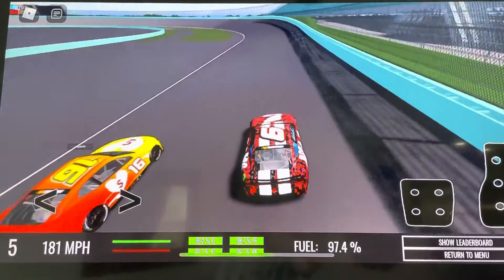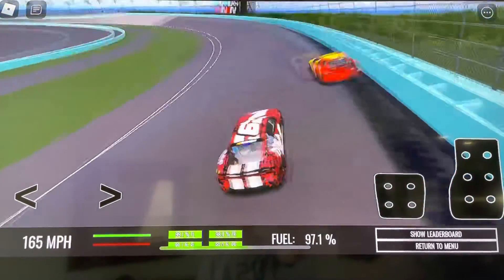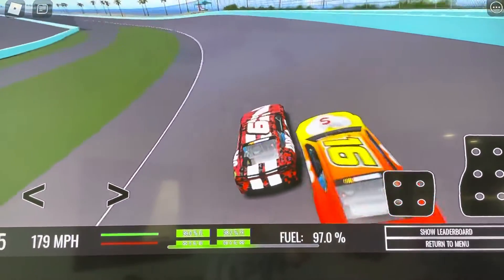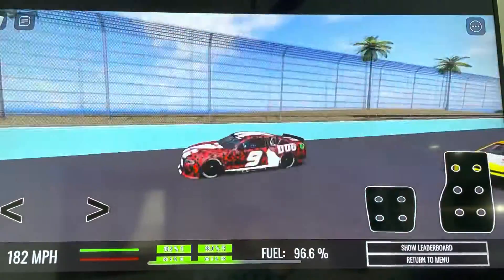Mason Jay takes an early lead into turn one. Master Jay gets into Mason Jay, bumps him a little bit, but Mason Jay recovers on the inside. Here they come down the backstretch.